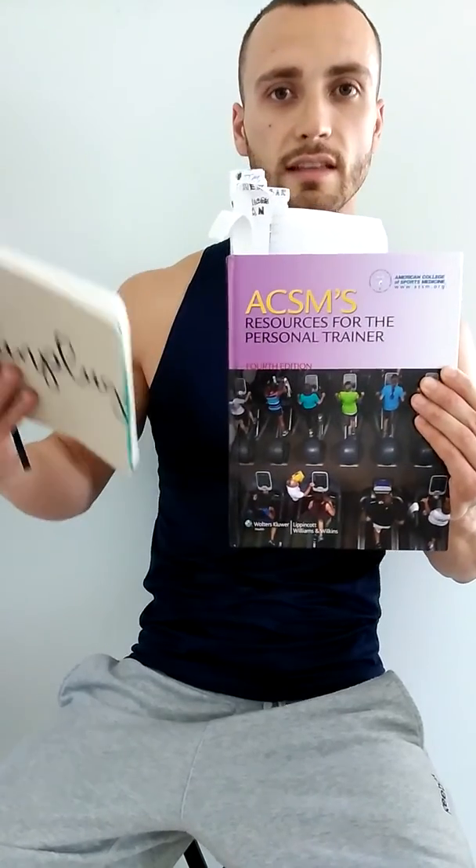The fourth tip is about what to study in real depth: health risk classification, ACSM guidelines, and cardiac cycle and blood flow — those three. ACSM guidelines for resistance and flexibility training, and health risk classification especially, are critical because you're going to have a lot of questions on them. Read the main book twice, cover to cover — all the information is in there.